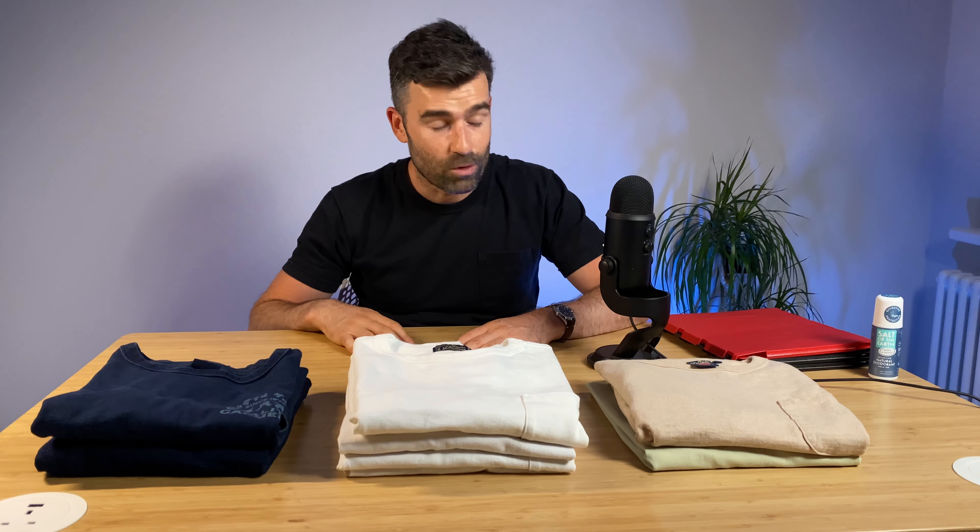Right, here we go. This is the most asked question I get from all my videos — what t-shirt am I wearing? When am I going to do a t-shirt episode? I just wanted to put my thoughts together. It took me a while because I wanted to get some more t-shirts to compare to the older ones, based on cotton types and fabrics. So I finally got that. I've worn some lovely t-shirts.